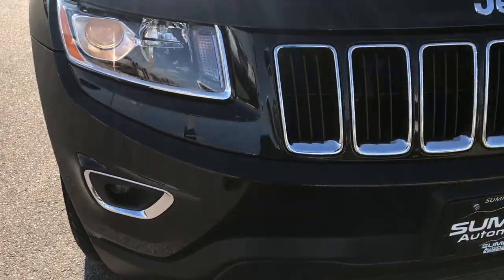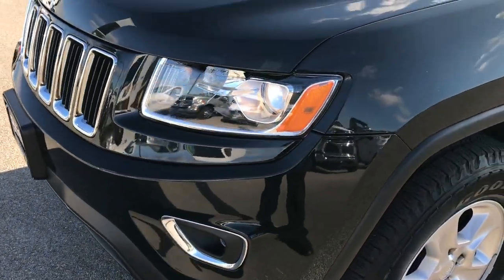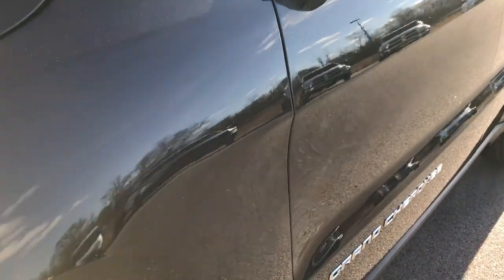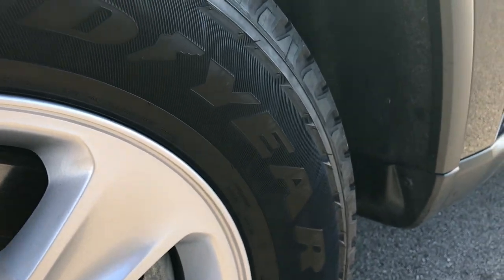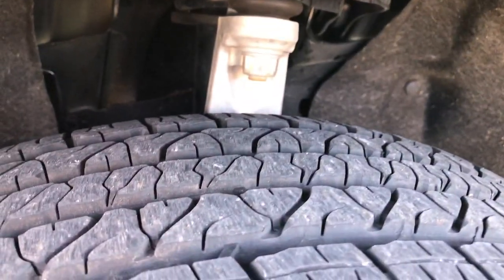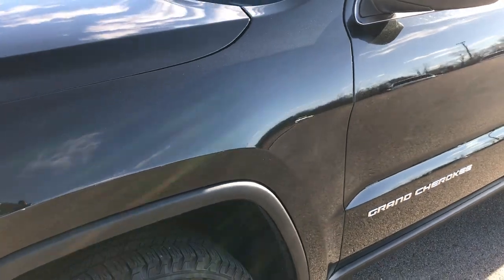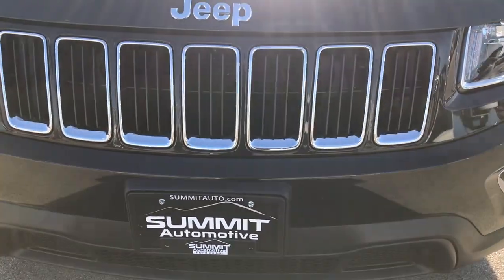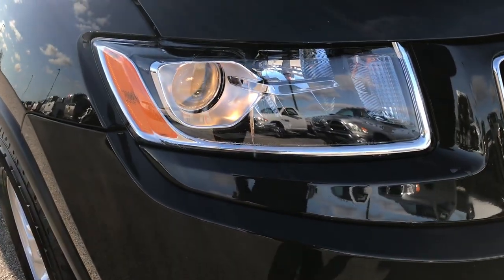This vehicle has the award-winning 3.6 liter Pentastar V6 motor. From this HD video you'll be able to tell that this Jeep is extremely clean, like new all the way around. It has the factory 17-inch alloy rims with Goodyear Fortera 245/70R17 tires, with about 70-80% of tread left. Four-wheel disc brakes, and it's a four-wheel drive with the QuadraTrac 1 system. It does have the projector lamp fog lamps and projector lamp headlamps.